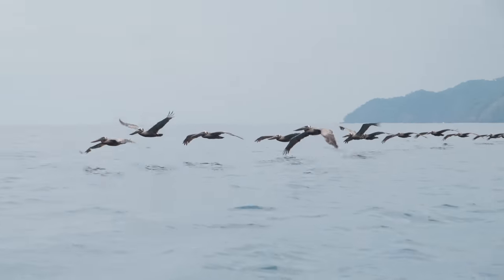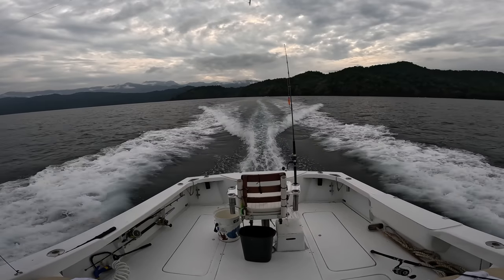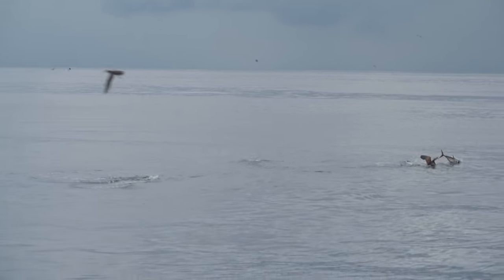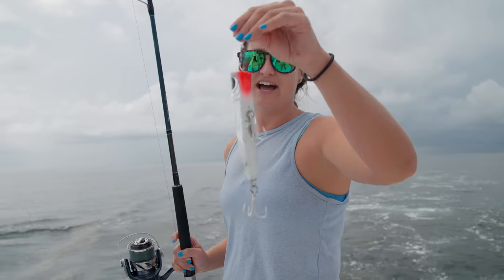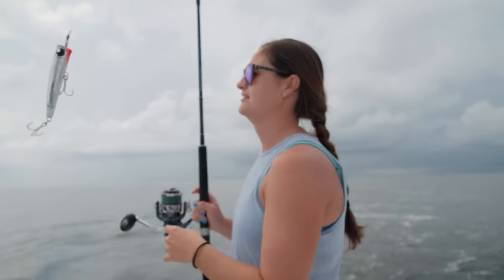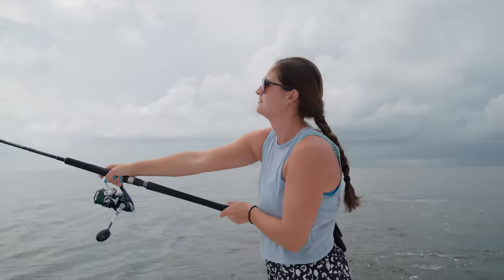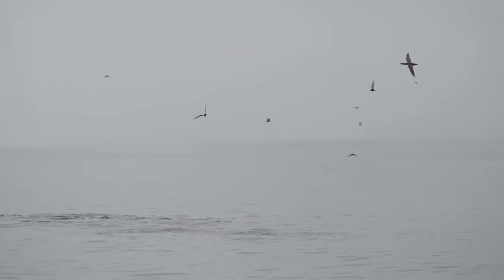We just switched it up. We went from inshore fishing, which was pretty slow. We got a call that the tuna were about 10 miles offshore around schools of dolphins. We just found them — there are dolphins jumping everywhere and tuna blowing up in them, birds working everywhere. It is just going off around here. We're going to be throwing poppers, trying to get a bite.